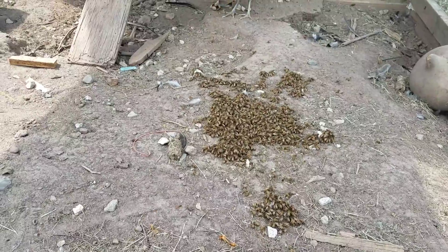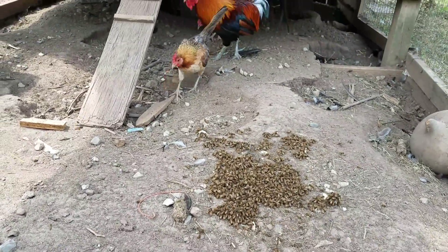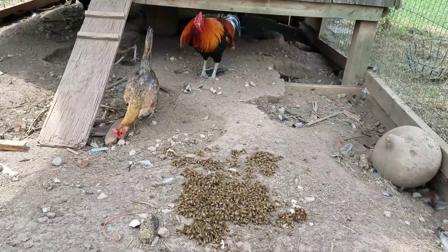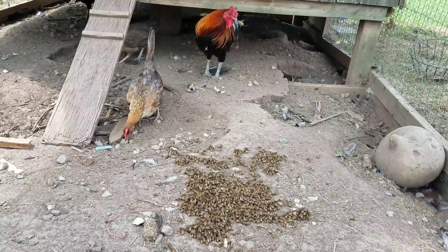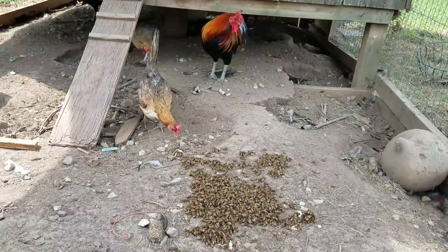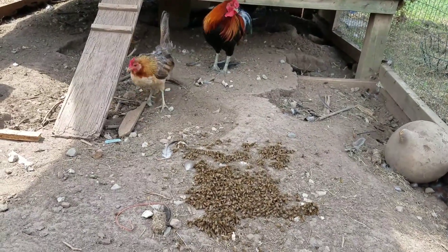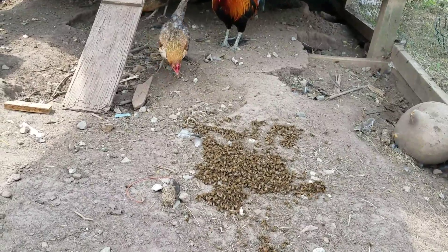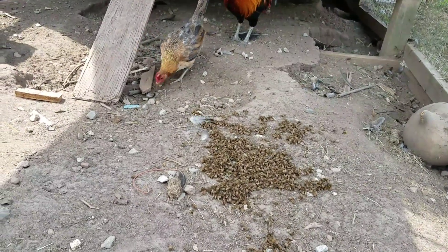Now these bees will fly back, and the chickens will clean up the hive beetle mess. They're eating as fast as they can go, and as you can see, they're eating beetles — not bees. They've got all the opportunity in the world to eat bees and they're not touching them. They know not to.